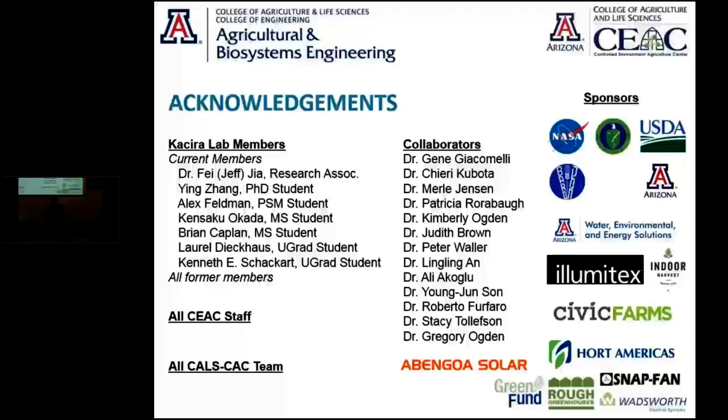I want to thank both of you, Pedro and Murat, for two fantastic presentations bringing us to the edge of development in agriculture. Thank you.